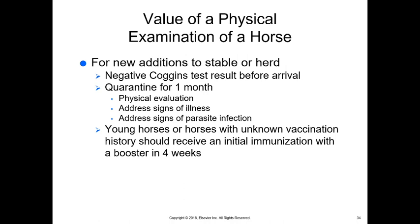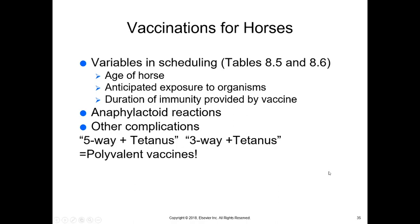Vaccines for horses vary in schedule — tables 8.5 and 8.6 in your book detail the scheduling based on the horse's age, anticipated exposure, and duration of immunity provided by the vaccine. Some vaccines are good for six months, some for a year, some a bit longer. We do have to be careful about anaphylactoid reactions, which tend to be genetic or an immune issue for an individual horse. Complications can include infection if you don't clean the area first. You want to inject into the muscle, not into a blood vessel, and be careful not to hit a nerve. We're typically doing IM injections, not sub-q.